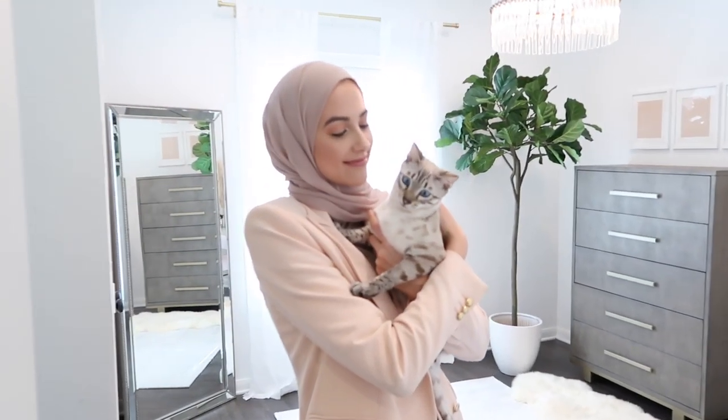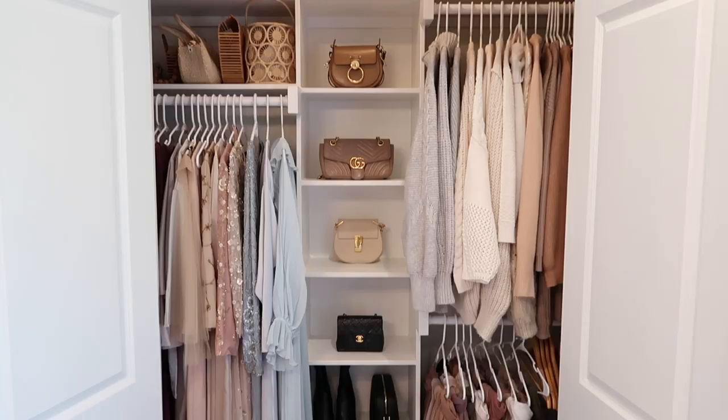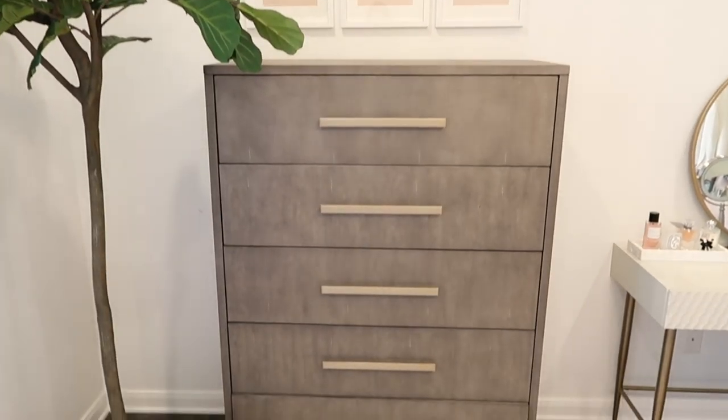Hi everyone! Welcome to my dressing room. Today I am super excited to be filming my dressing room tour. A lot of you guys have been waiting for this forever, and honestly this room is still not completely done. It's taking me forever to film it because I feel like it's never gonna be done, but it's fine. We'll go ahead and film it, and I'm always changing things up so I'll update you guys on my Instagram if I add things. But anyways, I'll go ahead and show you guys around the room.